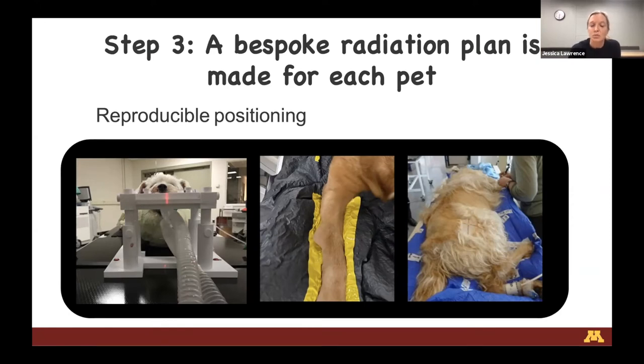This 3D bite blocking system is fixed to the CT table and can't move, and we create a customized dental mold for every dog and cat so they return to the exact same location each time. For tumors in other locations on the body - like an anal sac tumor for post-operative treatment - we use vacuum-formable mattresses that conform around the body. We suck all the air out to create positioning spots, and we make marks on these mattresses to indicate exactly where the right foot, ankle, and tail go.